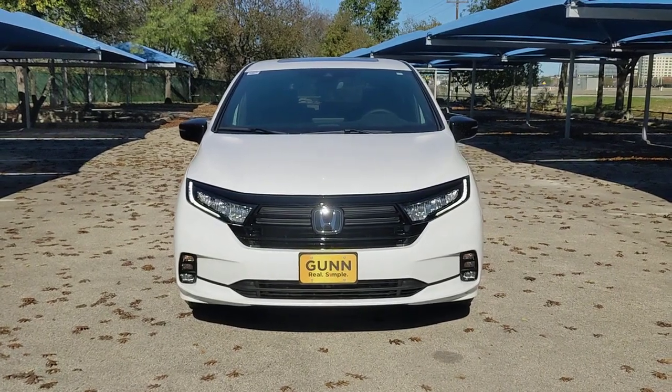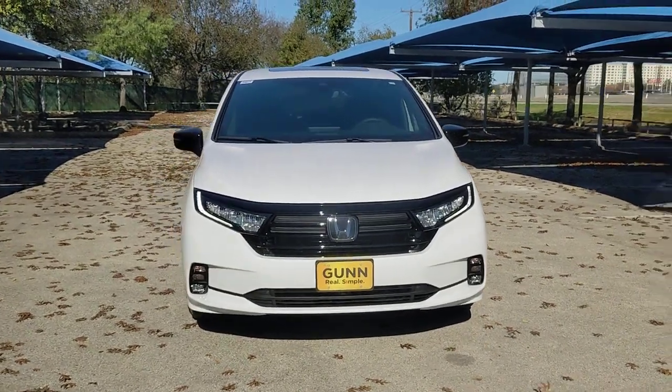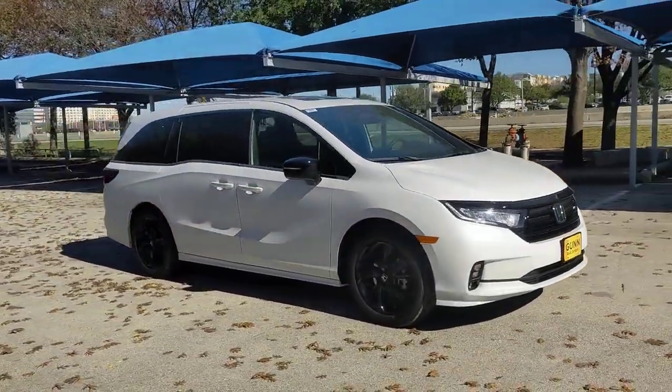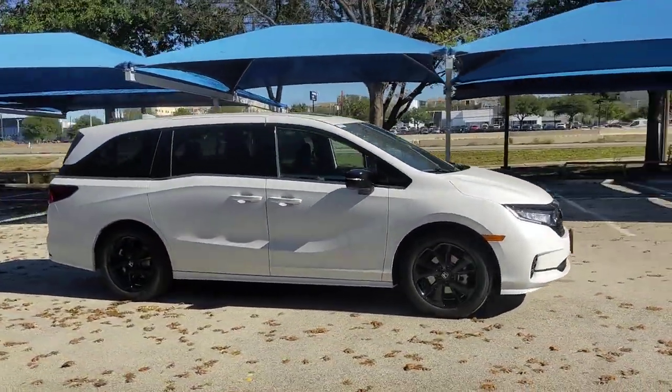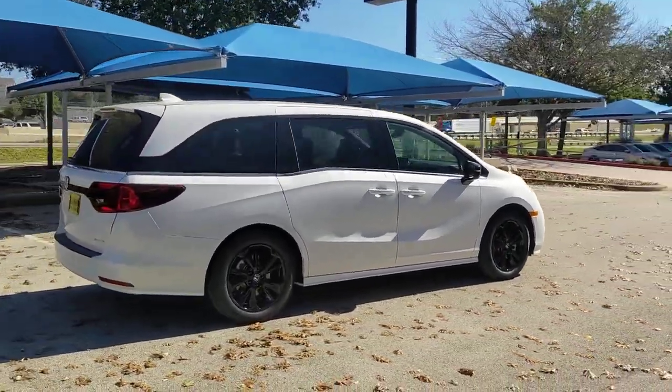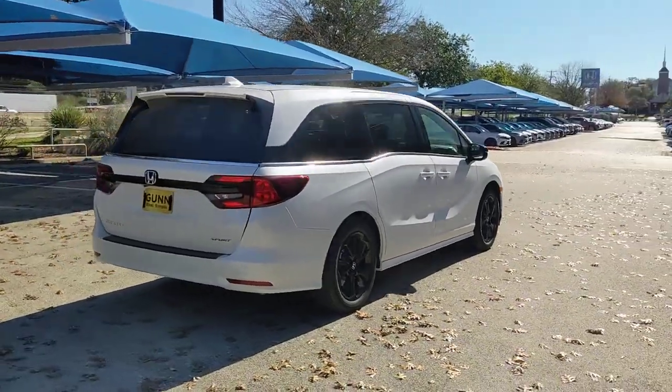You just found the 2023 Honda Odyssey. Prepare to fall in love with this sleek and powerful Odyssey. Its connectivity and ingenious cabin features make navigating your life's many demands easier and more convenient, while its advanced safety tech protects your most precious cargo.